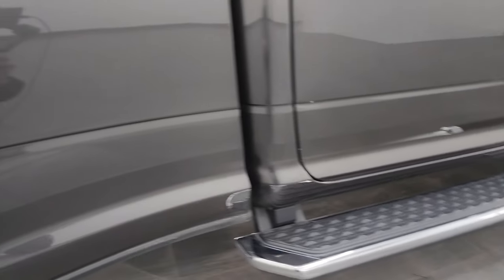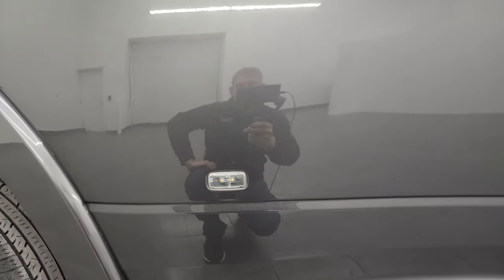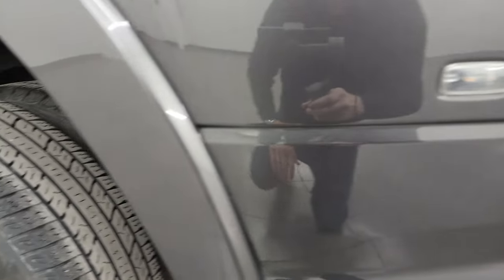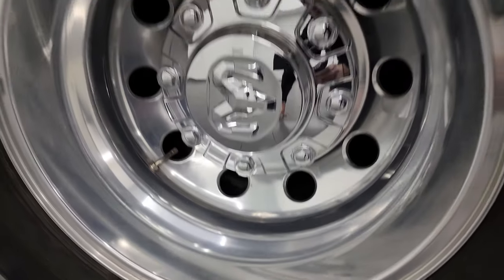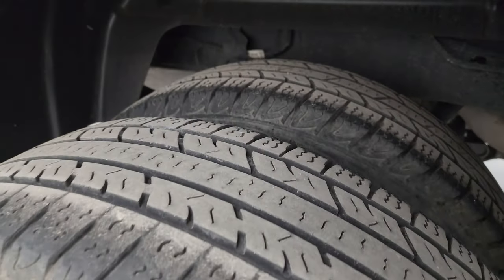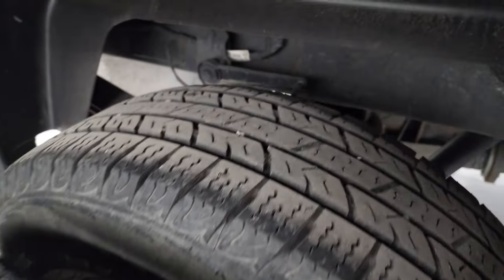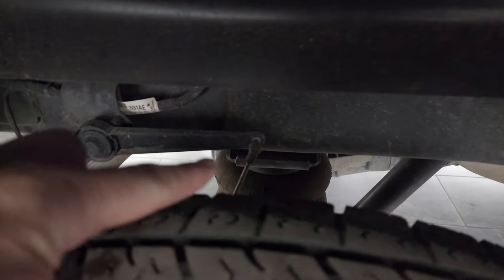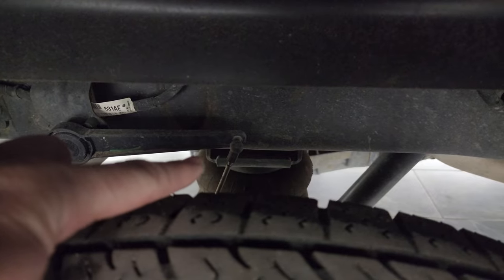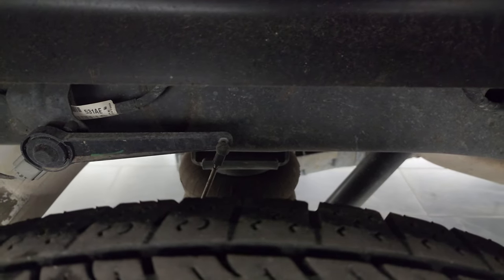The front of the dually tub is absolutely perfect — no rock chips — still has the 3M rock guard on it. Back wheels are in excellent shape, no scuffs, scrapes, or corrosion. Back tires have just as much tread as the front tires. This one does have the rear air leveling suspension, so when you get a heavy load on there it'll pump those airbags up to get you back to level.